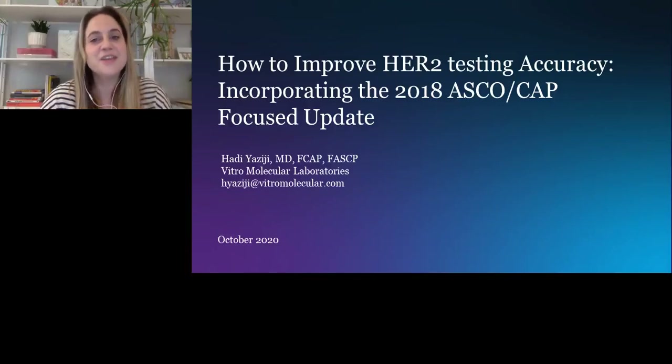Welcome everyone. Thank you for joining us for our presentation titled, How to Improve HER2 Testing Accuracy, Incorporating the 2018 ASCO CAP-focused update. It's my pleasure to introduce you to Dr. Hadi Yaziji, the Medical Director of Vitro Molecular Laboratories in Miami, Florida.